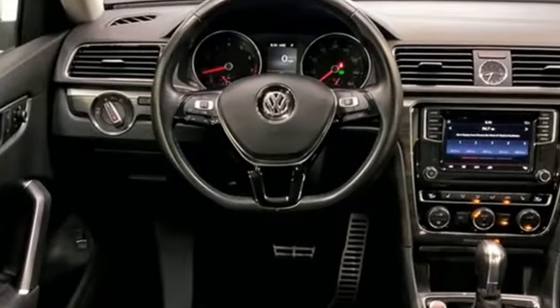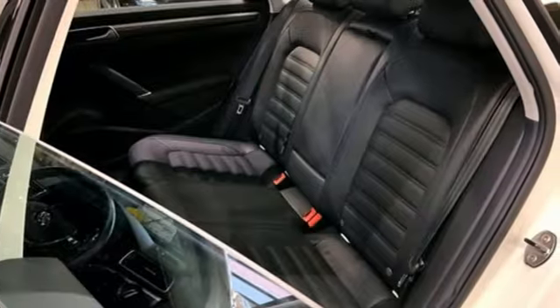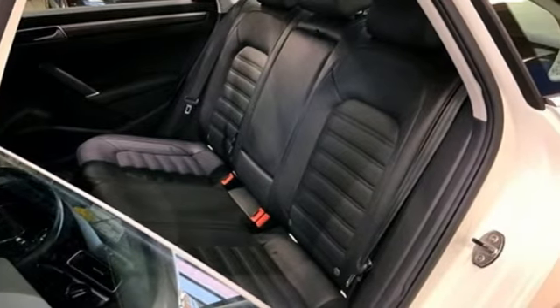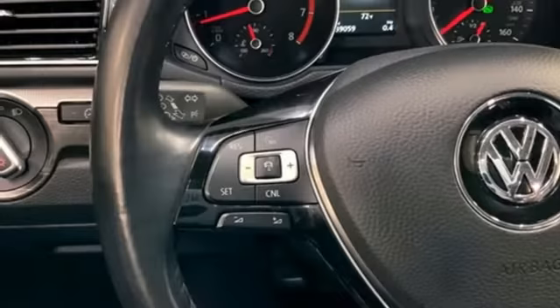Integrated Navigation System with Voice Activation. VW Carnet App Connect. Heated leather bucket seats. Park Pilot Park Assist. Memory Exterior Door Mirror Settings. Climatronic Dual Zone Climate Control.